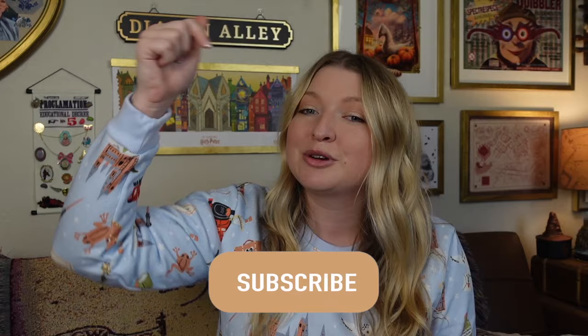Hi everyone! Welcome back, or welcome if you are new. Today I have another Harry Potter Japan haul and this one is from Maho Dokuro. I'm not sure if I'm pronouncing that correctly but it was an amazing Harry Potter store with so many unique finds. So before we get started, if you haven't done so already, go ahead and hit the subscribe button and become a part of my magical friends. Let's go ahead and get into the video.